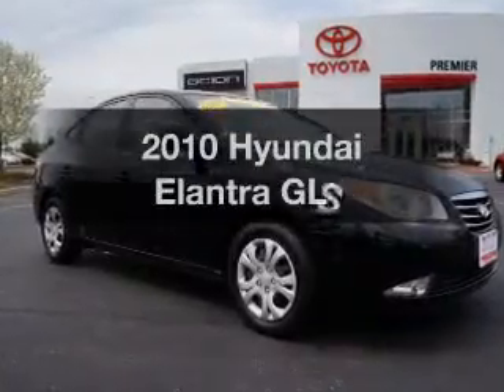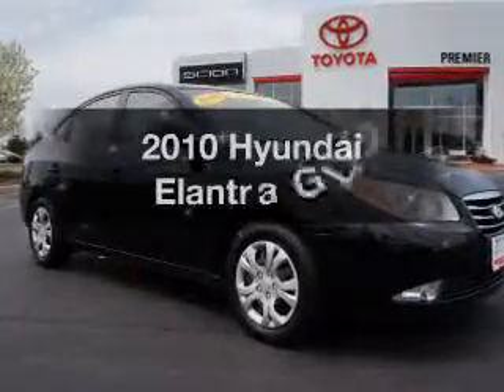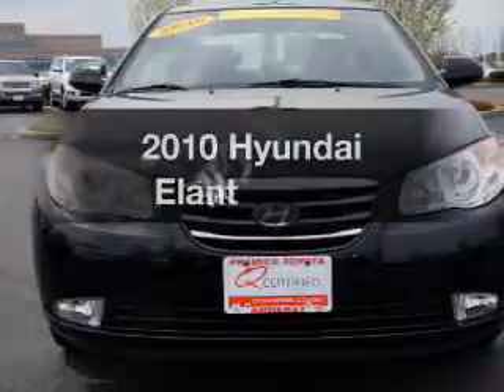Introducing the 2010 Hyundai Elantra. If you're looking for a first-rate auto, this one could be yours today.